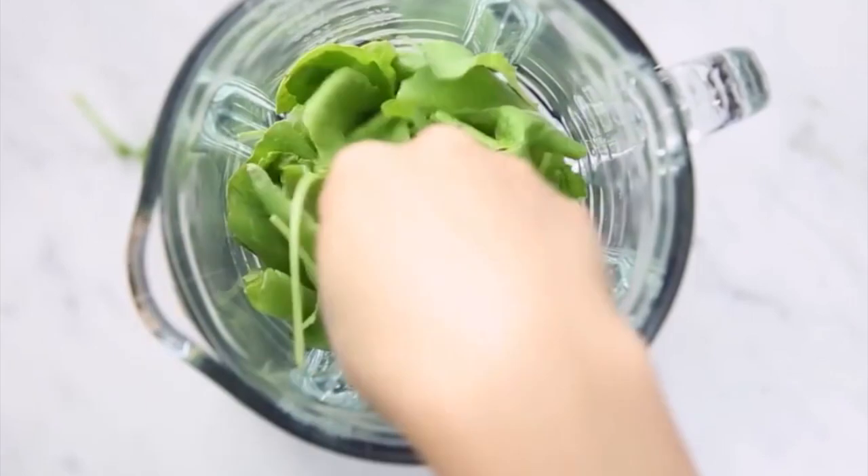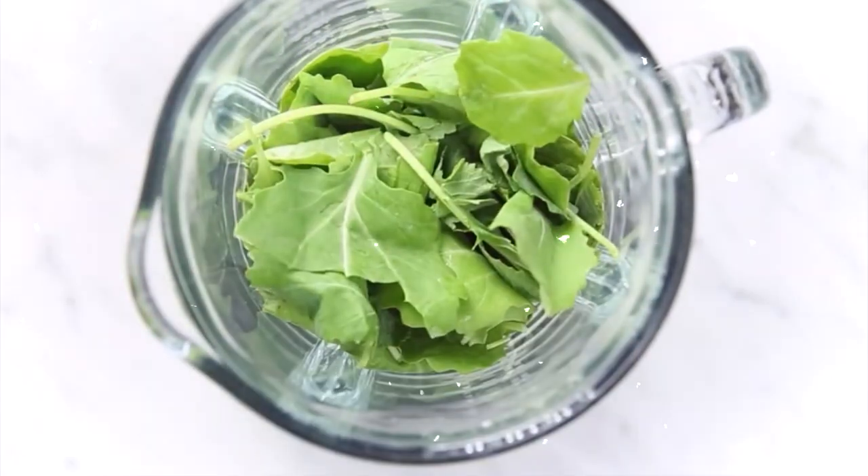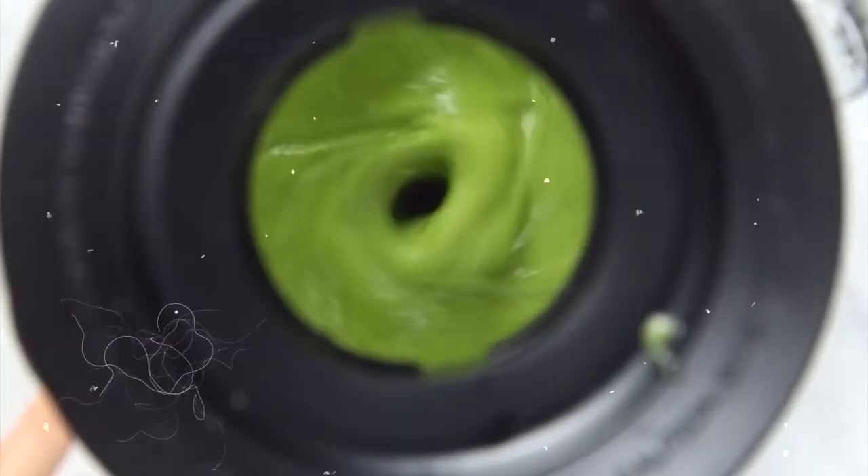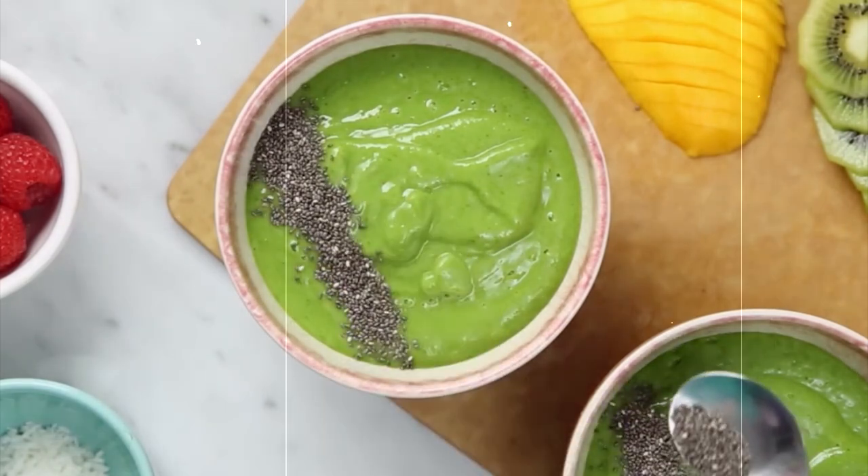29. Green smoothie bowl. Approximately 350 calories. Blend spinach or kale with frozen banana, almond milk, Greek yogurt, and protein powder, and top with sliced bananas, berries, nuts, and seeds for a nutritious breakfast or snack.